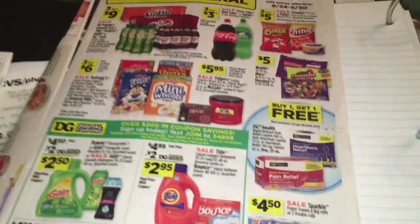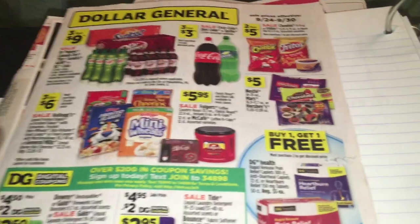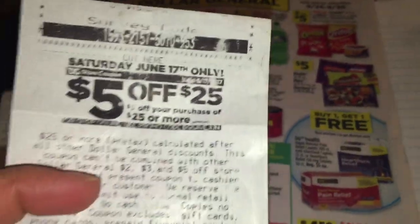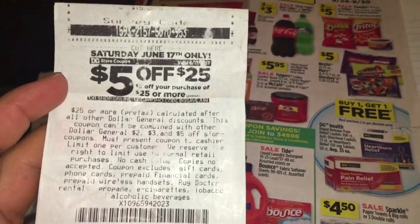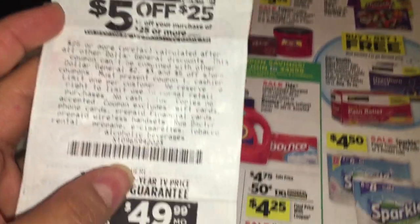Hey guys, welcome back to my channel. In this video, I want to share with you guys two scenarios for tomorrow using the coupon that we have on our app that is $5.25, or you could use this one too that is on your receipts. When you purchase $25, you get $5 off.